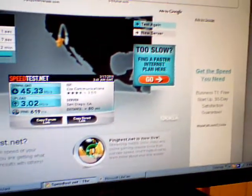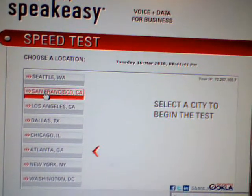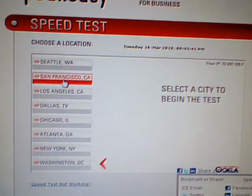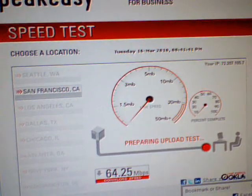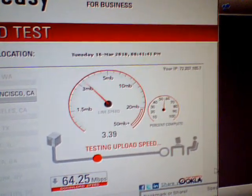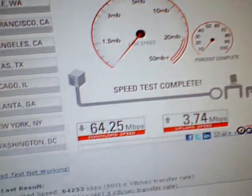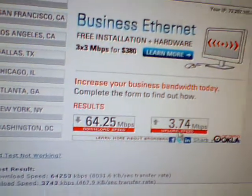We're going to be done with this website — it's a little easier on this other website. We're going to start off with San Francisco. San Diego was 43, so we'll go to San Francisco first to see what that speed is. Clicking San Francisco, the test is running. San Francisco got 64 down, and it's still testing the upload speed.